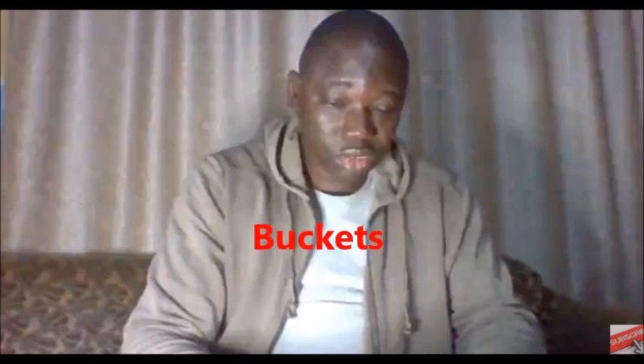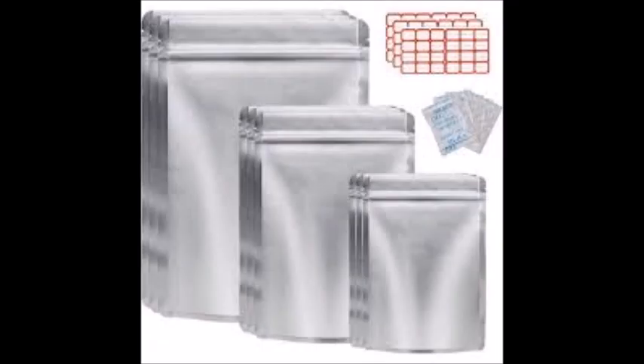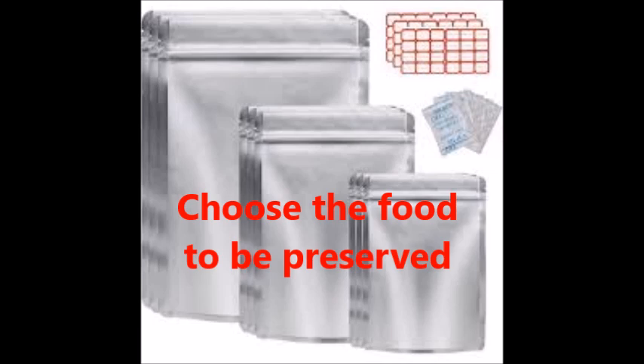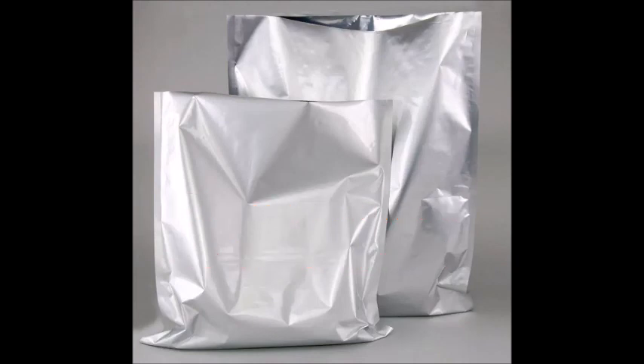Step number two: choose the foods to preserve. Not all foods are suitable for myela bag storage, but many staples common in Nigerian households or elsewhere can be preserved effectively. Examples of foods that can be preserved include grains.